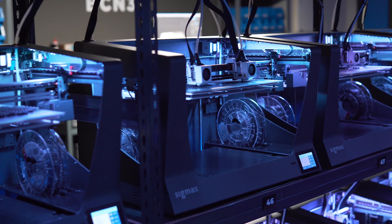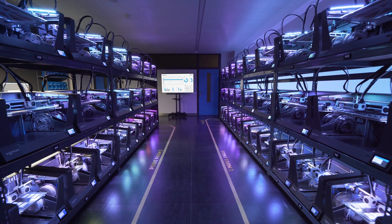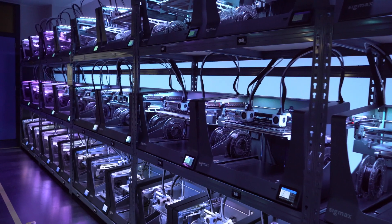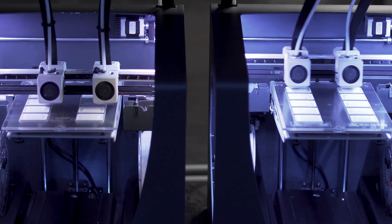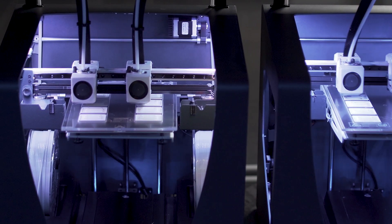Welcome to the BCM3D Print Farm. Here is where we manufacture the printed parts that go into our machines, such as holders, clamps, clips, spacers and covers.